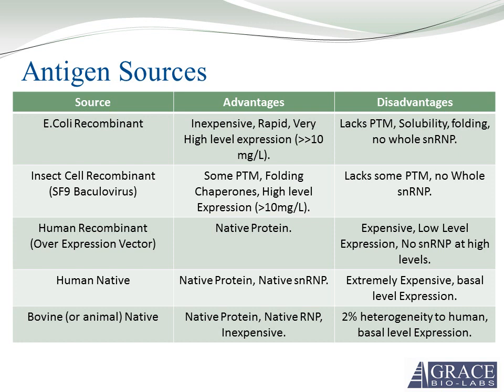Human recombinant proteins have the main advantage of giving you a native protein, which is always great for assays such as these. Disadvantages are the cost and lower expression levels compared to baculovirus or E. coli. Human native proteins are similar — you can purify entire ribonucleoprotein particles or SNRPs from human native sources, but it's extremely expensive and expression level is very low. Bovine or animal sources give you a native protein and are very inexpensive, though heterogeneity to human proteins can be a concern.